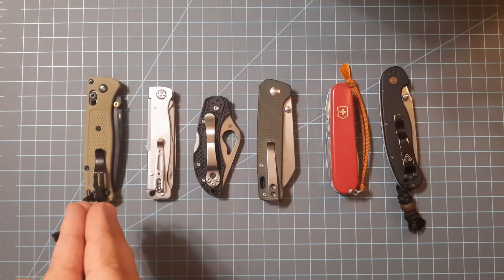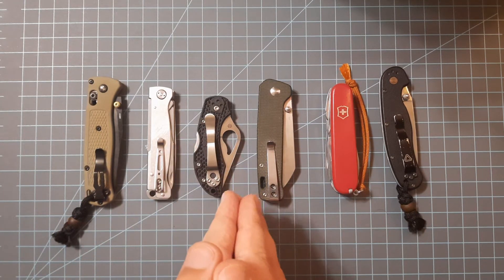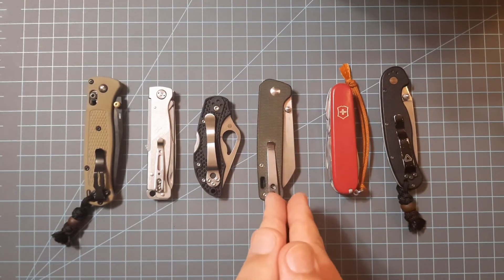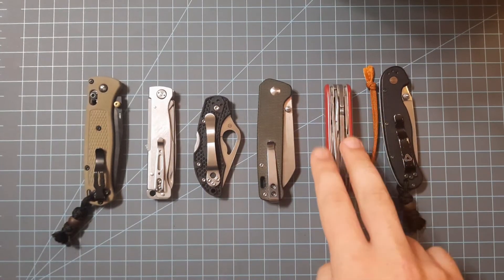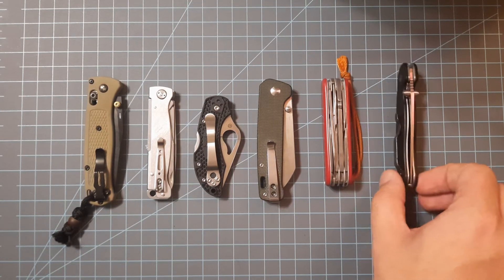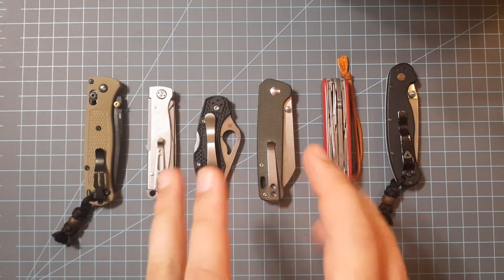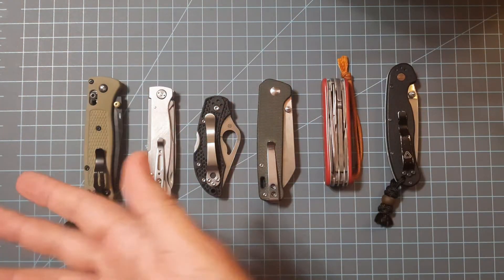To recap prices: $160 for the Benchmade Bug Out, $35 for the Boker Plus Atlas Multi, around $25 for the Byrd Robin 2, $32 for the QSP Penguin, $40 to $80 for various Swiss army knives with this Deluxe Tinker coming in around $60, and $32 for the Ontario Knife Company RAT 2. I hope you found this video useful and informational — hope you find a good stocking to stuff one of these knives into. Carry well, and bye!